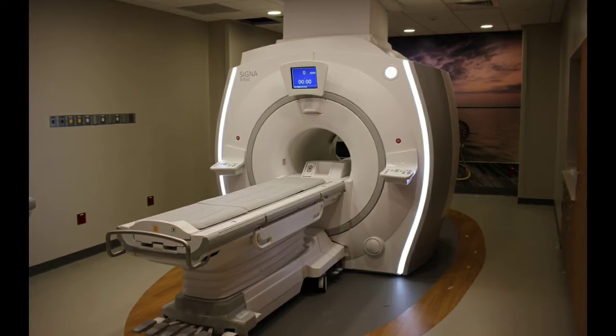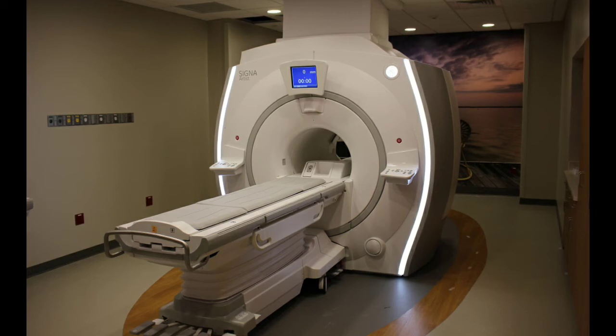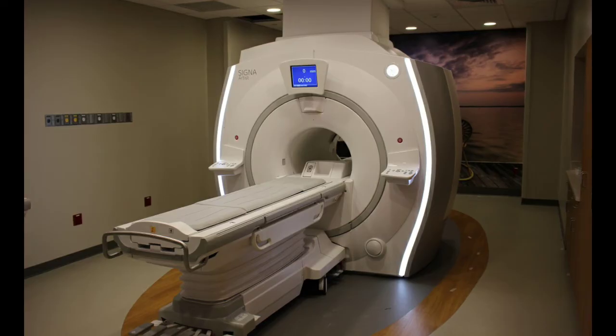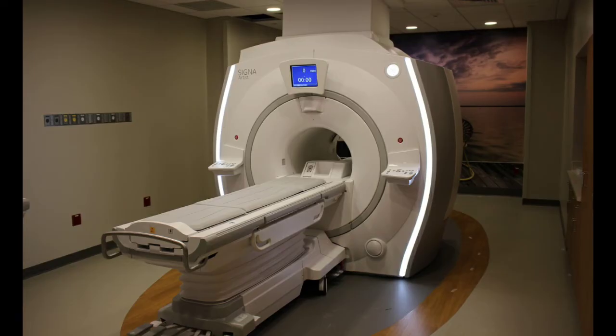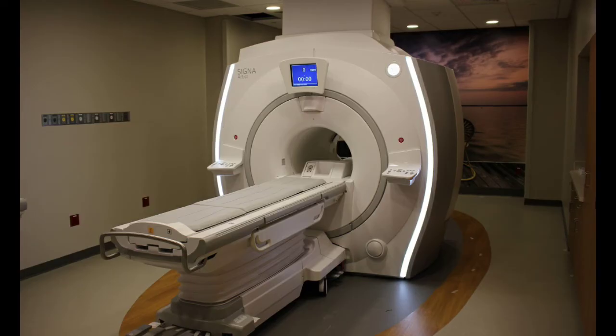Most places let you bring someone in — your wife, husband, friend — to stand next to you while you're in the machine and hold your hand. They just have to be screened and safe to go in. I've seen that help a lot, especially with kids. If you bring a child to an MRI you definitely want someone in there to support and talk to them. Just know you're not the only one who's ever been claustrophobic getting an MRI — a lot of people don't want to go in, but this is often the best imaging available and you have to tough through it.